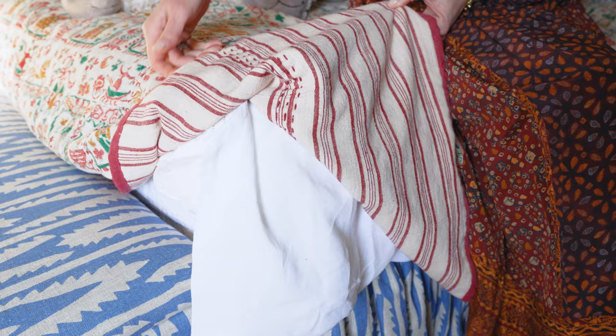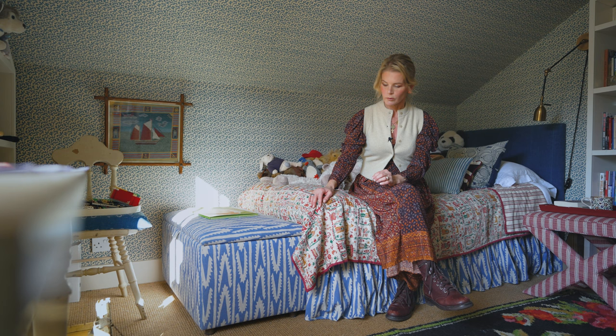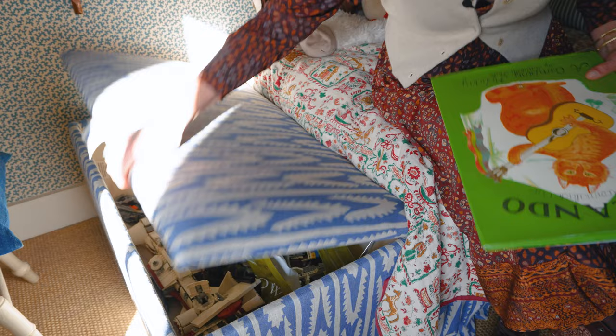I had to bring more blues in, so this shashka by Bulgolin was just absolutely perfect. First I did the balance, and then I thought it would look so cool on this amazing blanket box — which I'm actually using to store his Lego.